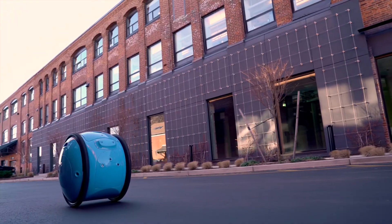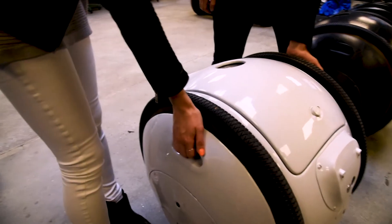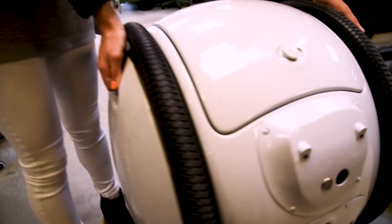We knew that we wanted to be able to print parts that were reinforced in carbon, and MarkForge is the only desktop printer that allows us to do so. This is one of the features that has continuous carbon fiber embedded in it, and it's what allows us to be able to pick up the entire weight of the robot.